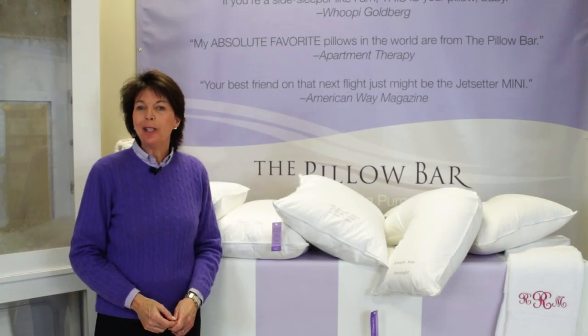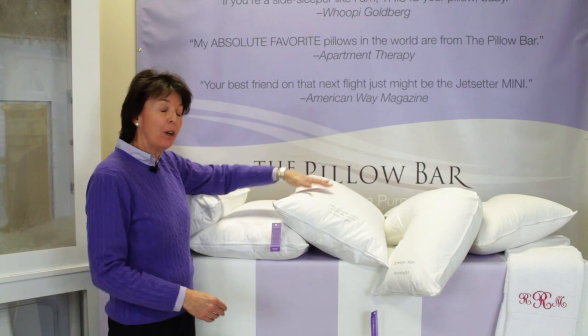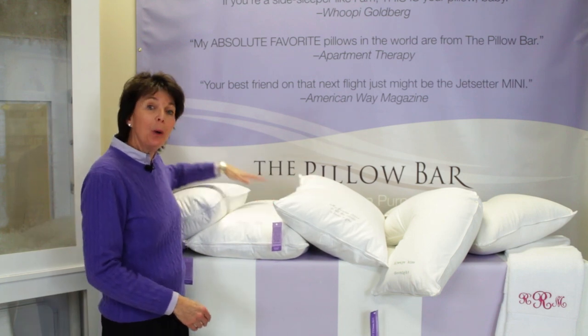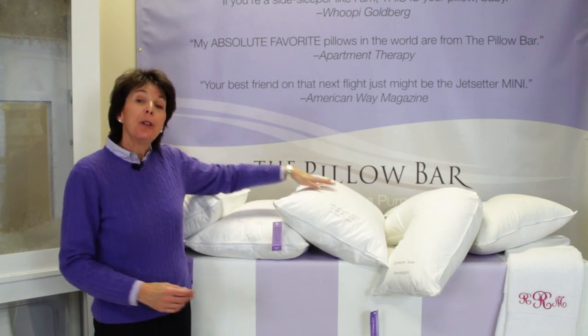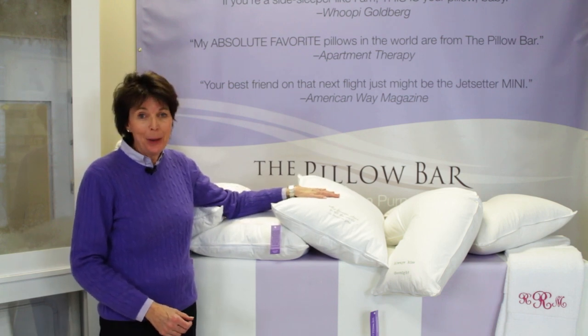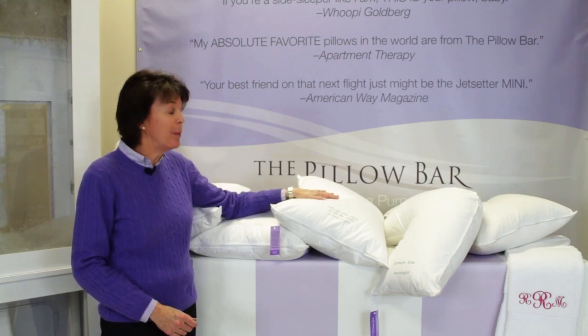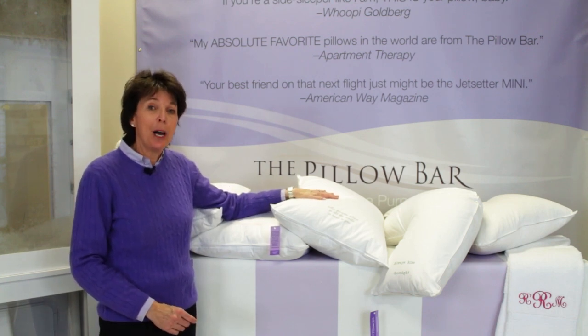The first question to ask when selecting a new pillow is how do you sleep? Are you a front sleeper, a back sleeper or a side sleeper? Your natural sleep style is the way you wake up in the morning, not the way you go to bed. So be cautious, pay attention and know just how you wake up, and then you'll know the perfect pillow to buy.